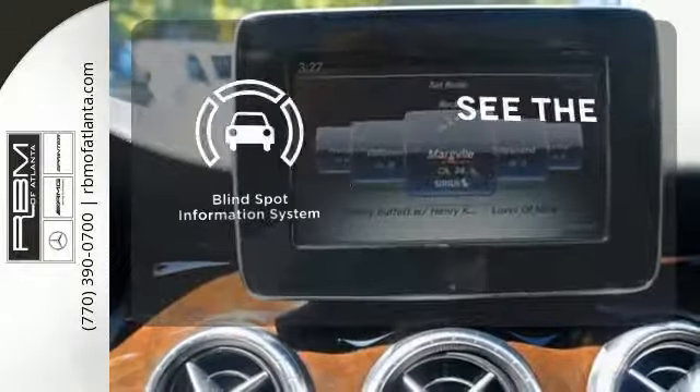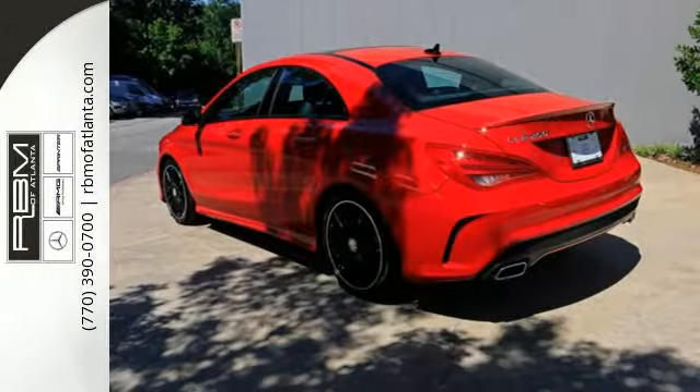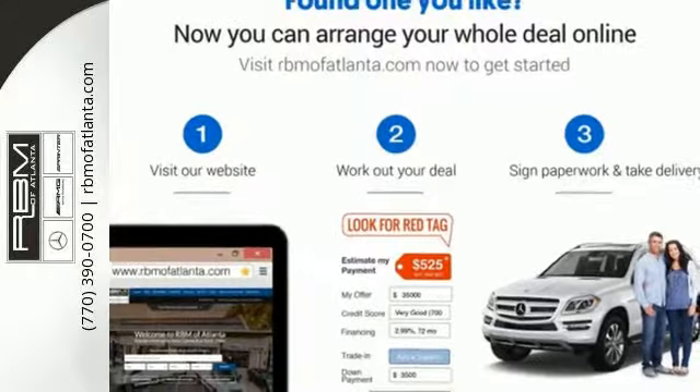Negotiating traffic has never been easier thanks to the blind spot indicator. Irresistible style, irresistible price. Bring the CLA Class home today.